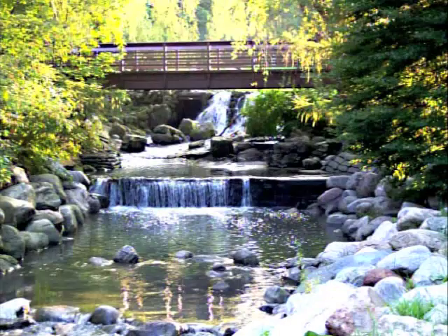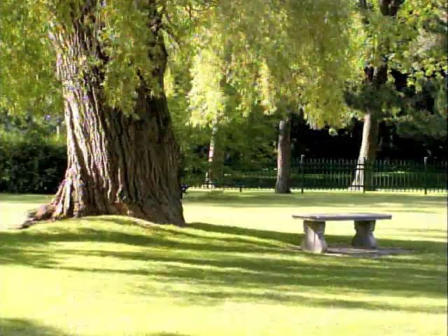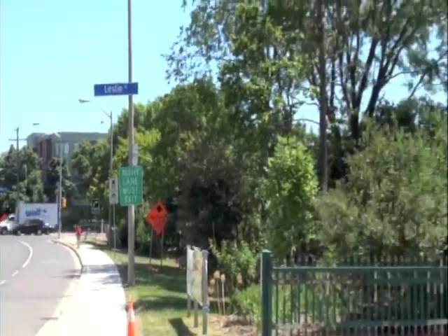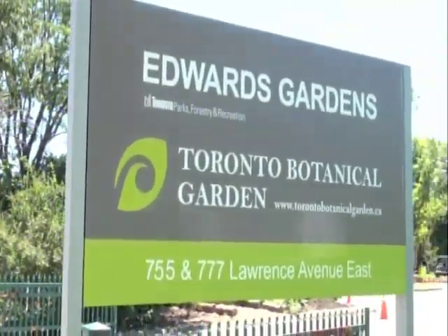You also have the opportunity to visit the beautiful and magnificent Edwards Gardens. The Toronto Botanical Garden is conveniently located on the corner of Leslie and Lawrence, and we're open from dawn till dusk with plenty of free parking.